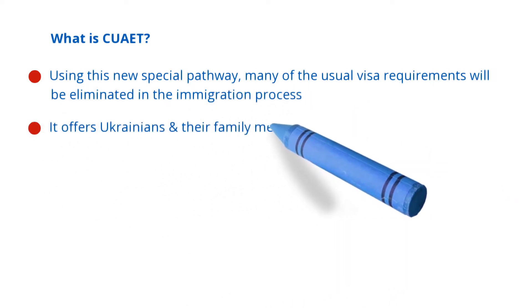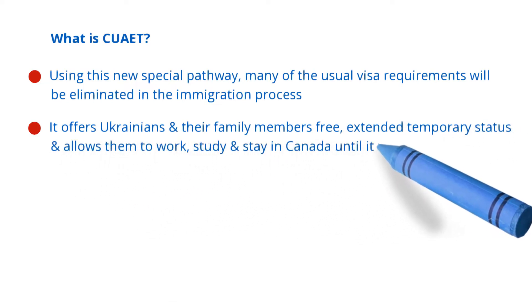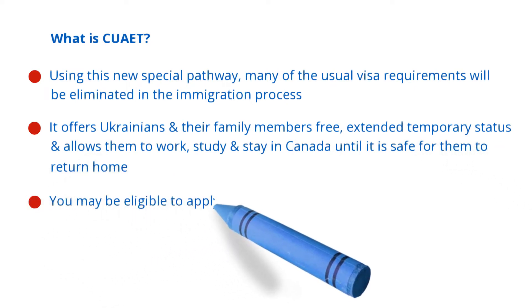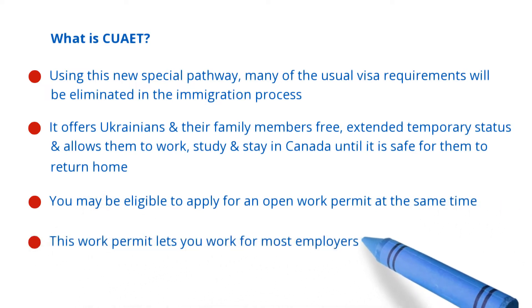It offers Ukrainians and their family members free extended temporary status and allows them to work, study and stay in Canada until it is safe for them to return home. You may be eligible to apply for an open work permit at the same time, and this work permit lets you work for most employers in Canada.